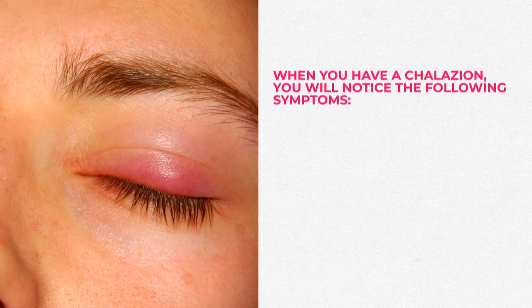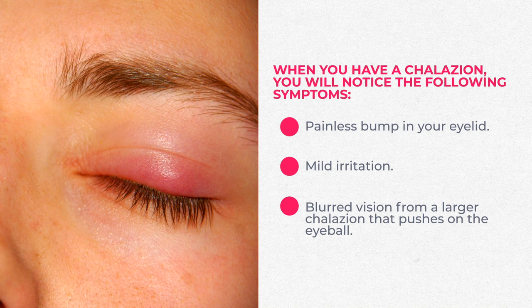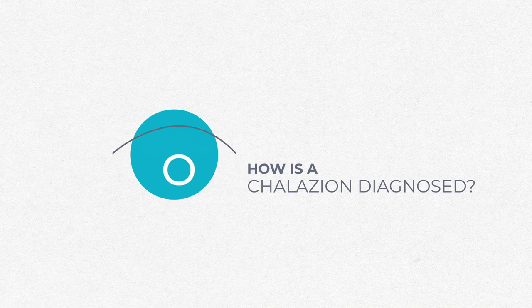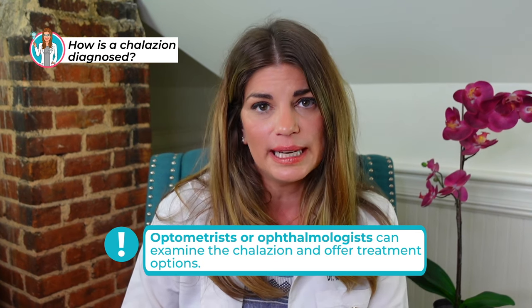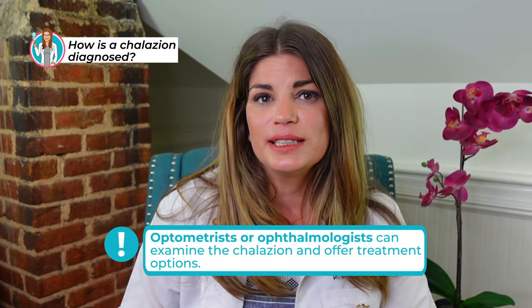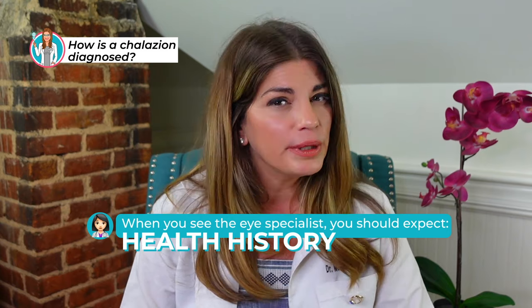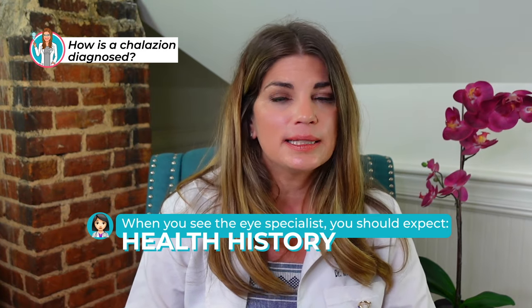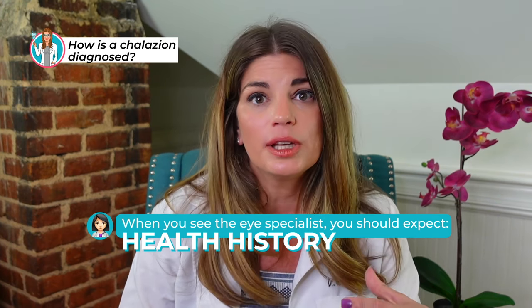When you have a chalazion, symptoms can include a painless bump on your eyelid, usually on the upper lid. You can have mild irritation causing your eyes to water, or blurred vision from a larger chalazion that is actually pushing on the eyeball and inducing a little bit of corneal astigmatism. For diagnosis, you'll usually see an eye specialist — an optometrist or ophthalmologist — both can diagnose and treat chalazia. Your provider will take a health history; skin conditions like eczema and rosacea can be the underlying cause of your chalazia.